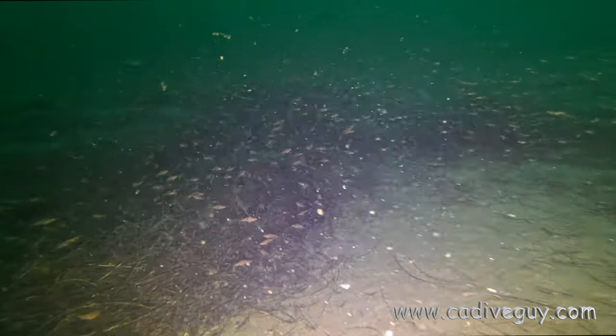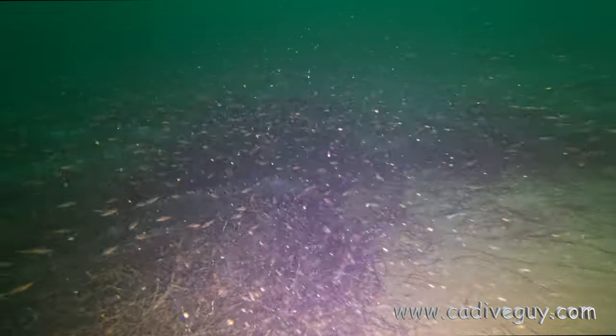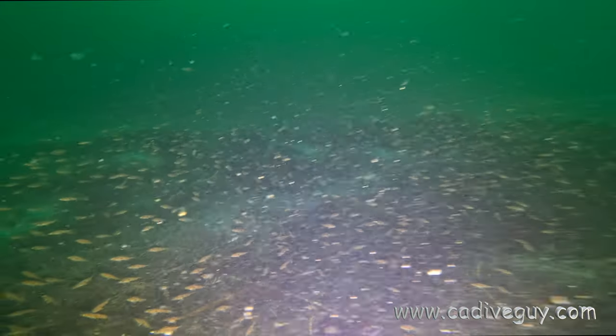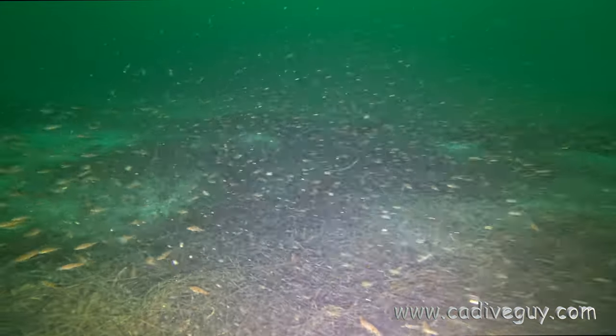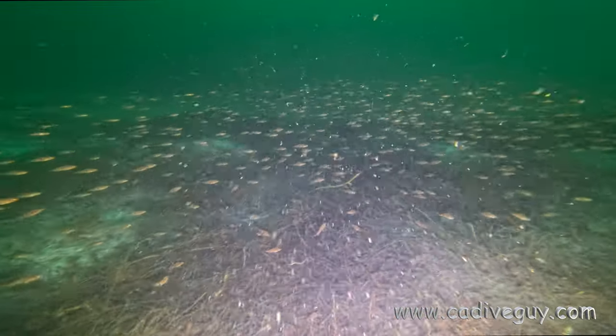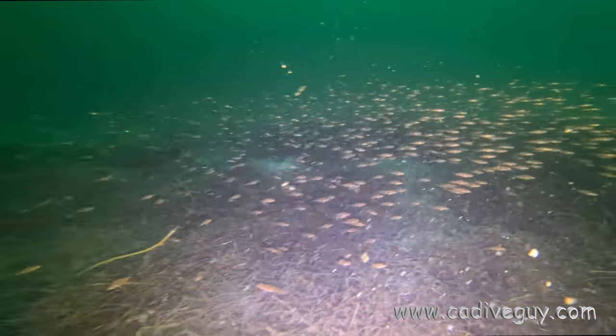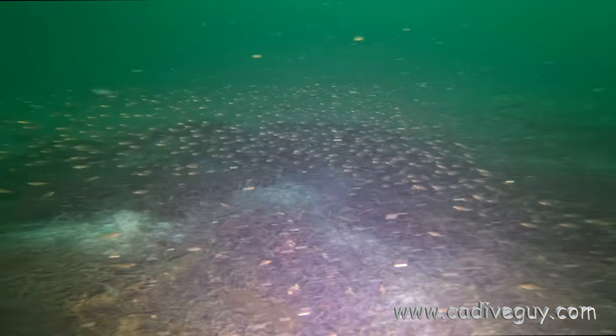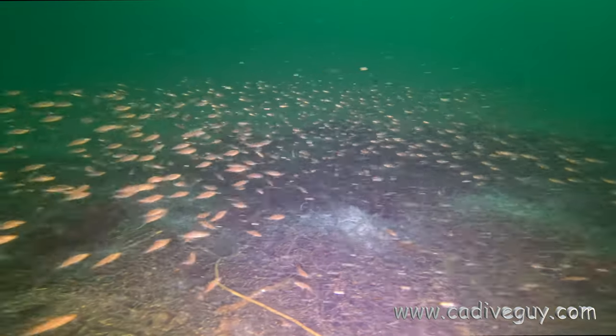At about 120 feet, there were thousands and thousands of juvenile rockfish just swimming — so cool to see them swarming about. If I was in my rebreather, they would come right up to you because rebreathers aren't making any noise. But every time you breathe on open circuit, these guys would scatter.